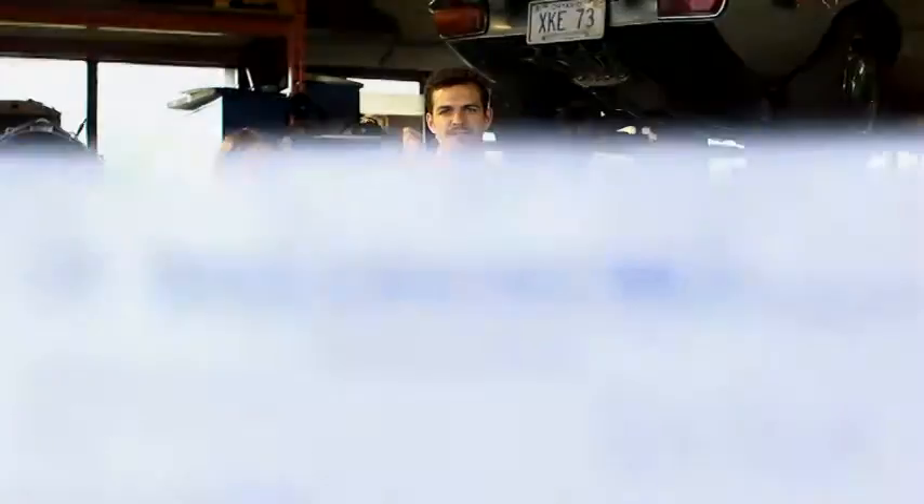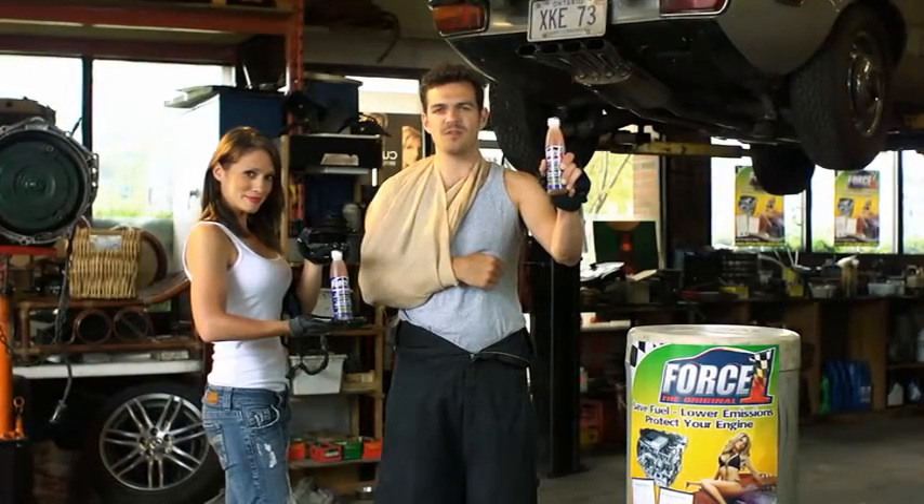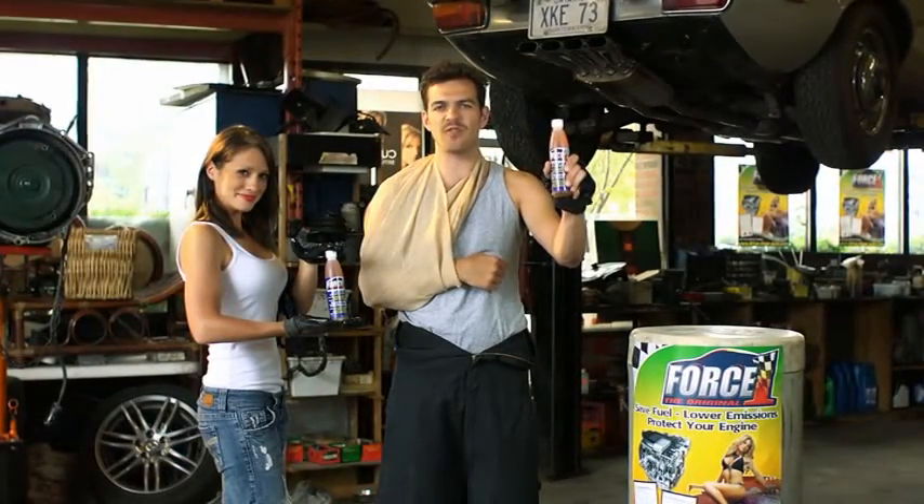Let's see if Force One can beat these muscles. Force One engine treatment produces 42% less resistance than the leading competitor — it says it right here. Approved by an accredited Petrolaboratory's lab report. That's official. The facts are right in front of you. Smarten up and choose Force One for your engine.